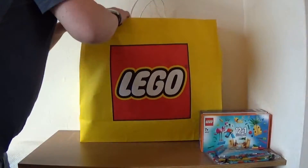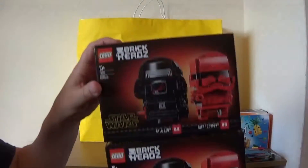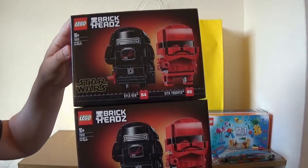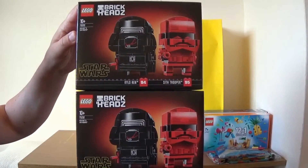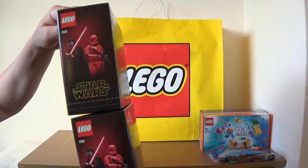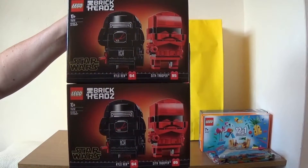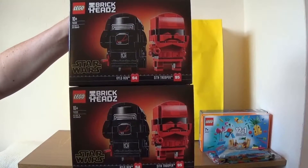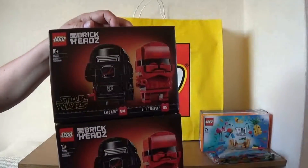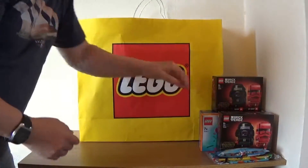The two sets here are both the same brick head sets — 75232, which is the Kylo Ren and Sith Trooper brick heads. Not normally into brick heads, but I had noticed these had gone out of stock on lego.com a while ago. Last time I was in the Lego store they had some, and they still had about six on the shelf — I had to sort through them because a couple of boxes were slightly damaged. I got the best ones. These were £17.99 each, full price, but on Amazon and eBay they're going for decent prices already, so I'll hang on to these and possibly sell them at a later date.